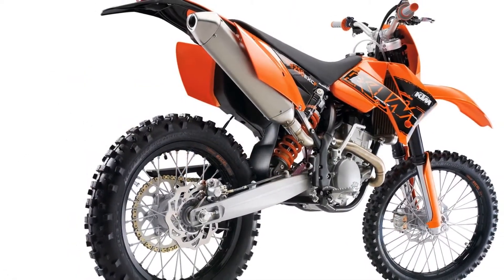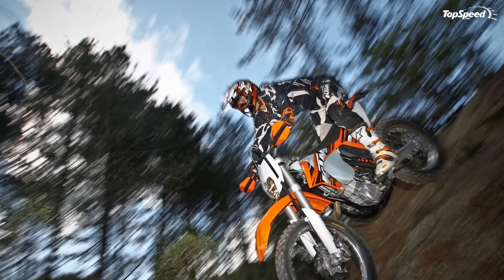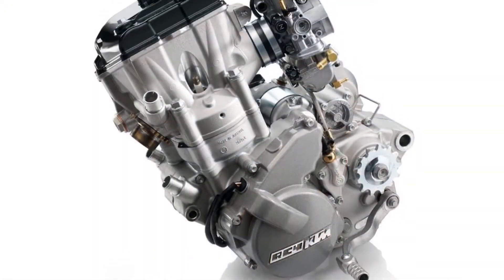The tried and tested bayonet filler cap, including a safety mechanism to prevent unintentional twisting, allows the fuel tank to be opened and closed quickly with only a quarter turn.